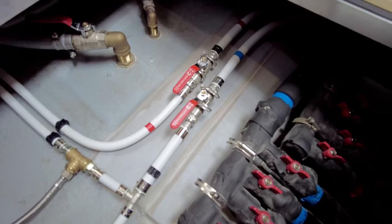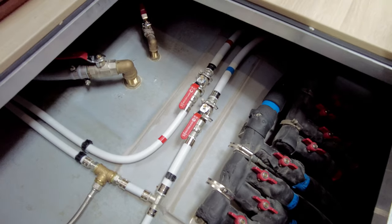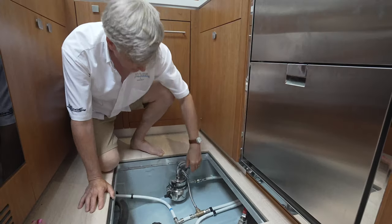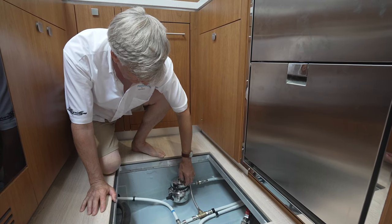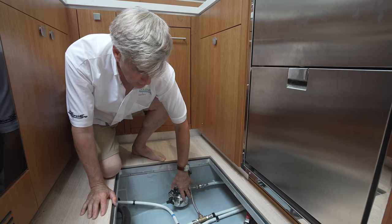We also have the drain lines for both the sink as well as the refrigerator that is located in port here. The last item that the owners asked us to install in the galley is a Seagull water filter, and it's located right here as well.